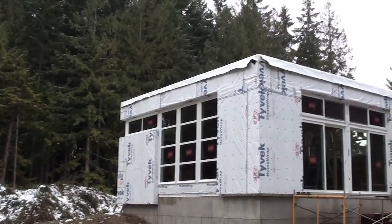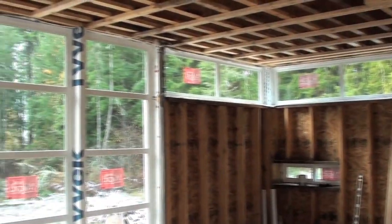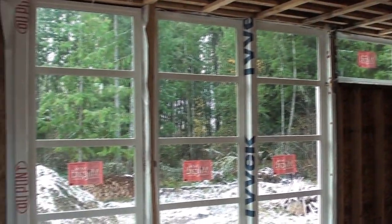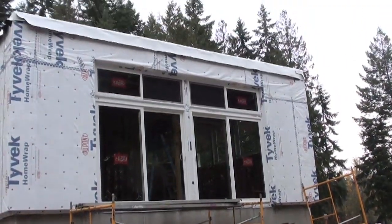Finished with the windows — the sliding doors are also in, all the windows. The house is sealed off from the elements, so there's no more rain getting in, no more blowing rain through the windows. It's a big relief. I just gotta get the deck on so you can get in the front door. Coming along pretty good.